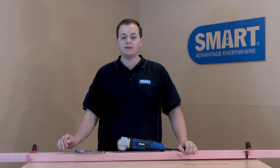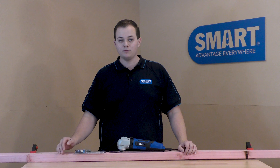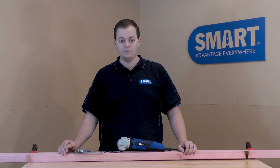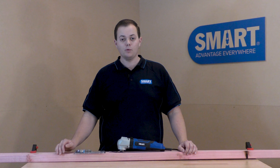As you just saw, this blade is fantastic for making deep cuts into timber and nails. If you're looking for one of these blades, you can find them at your nearest hardware store. Thank you for watching, and don't forget to subscribe to keep up to date with all the latest videos.